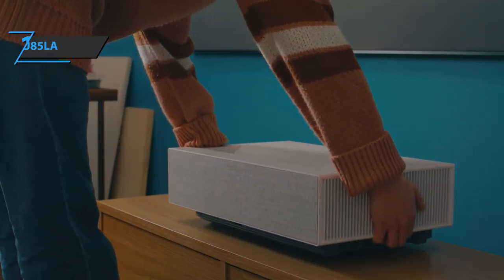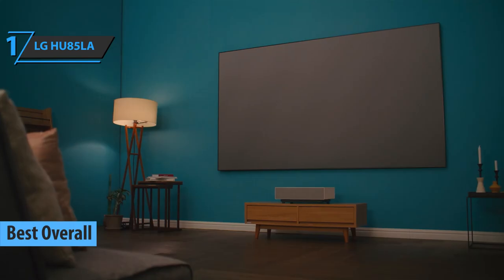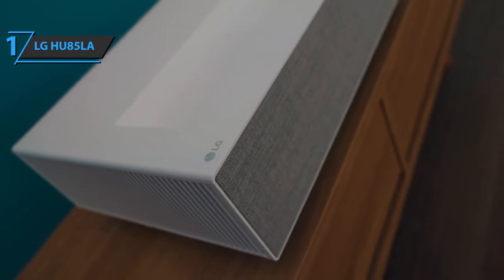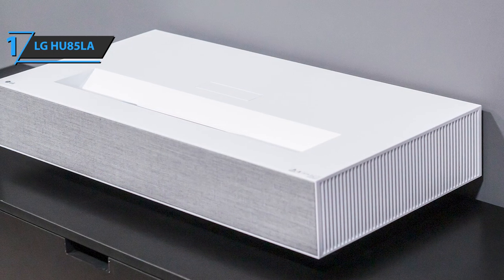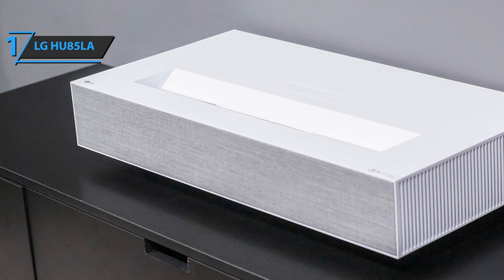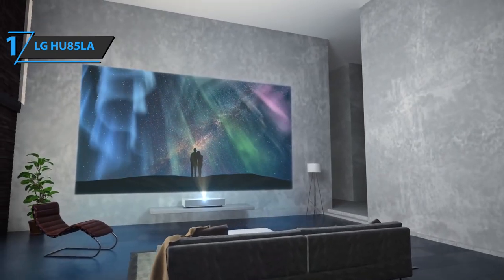And now we present the LG HU85LA, also known as the best overall short throw projector available on the market in 2022. We're looking at a projector that is 26.8 inches wide, 13.7 inches deep, and 5 inches high, which is actually quite compact. The projector is essentially a large rectangle, but it is very modern, and the white color scheme with the gray speaker surround looks great. Once installed, the LG HU85LA will look perfect in any home theater. On the front of the unit, there is a beautiful fabric cover that covers the built-in speaker and indicator lights.